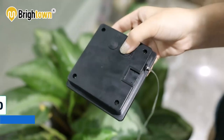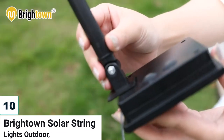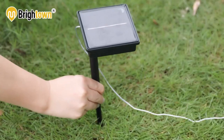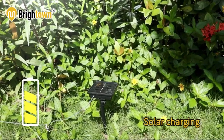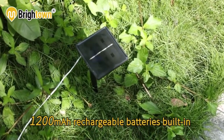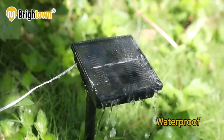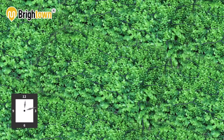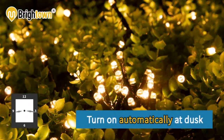Number 10: Brighton Solar String Lights Outdoor. Brighton Solar String Lights Outdoor is a 72-feet-long string with 200 super-bright LED bulbs made of thin and flexible wire. These solar string lights are eco-friendly and can last up to 8-12 hours with a full charge.